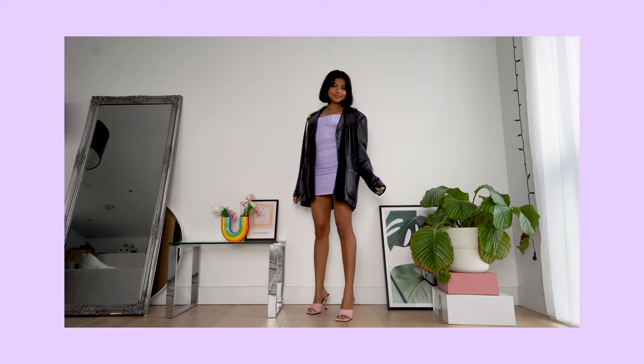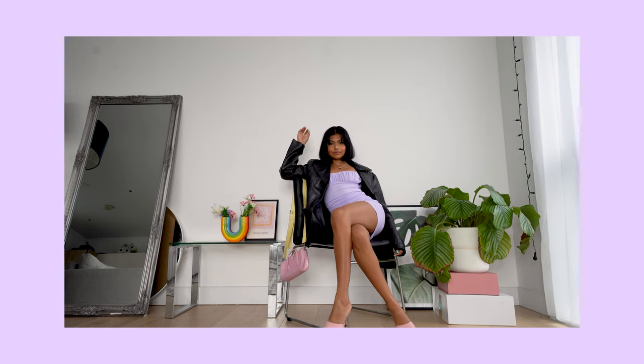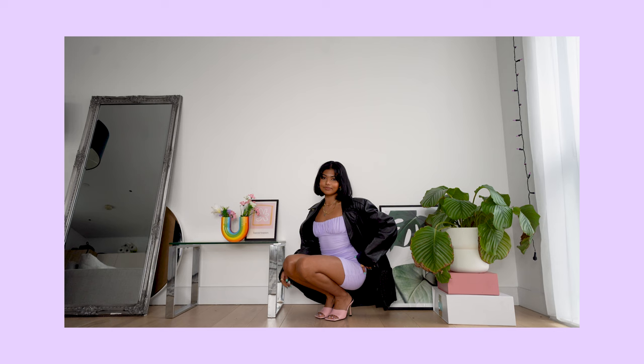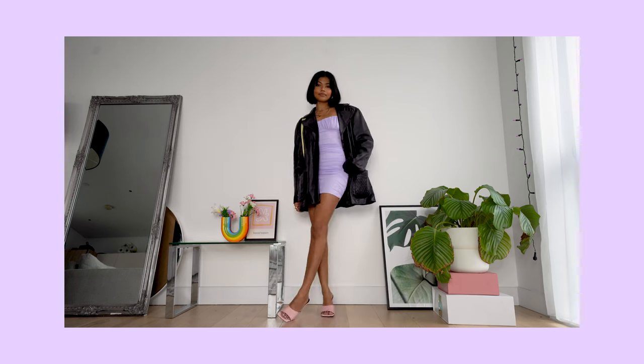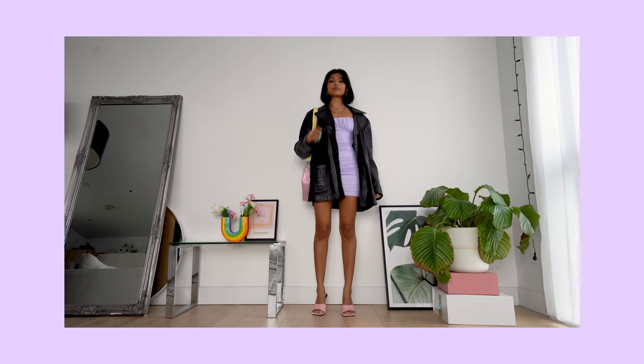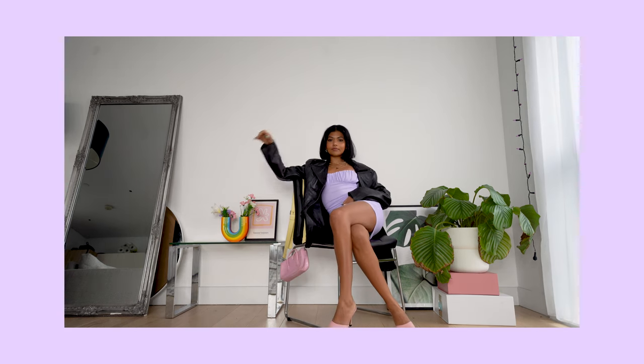So lately I have been getting into black leather blazers — I feel like they're so cool and I haven't really owned one in ages. Now I've thrifted two so I honestly get so much use out of both of them. They're super versatile and another really classic piece to always have in your wardrobe. Here I've paired it with a cute lilac ruched mini dress and some pink heels.